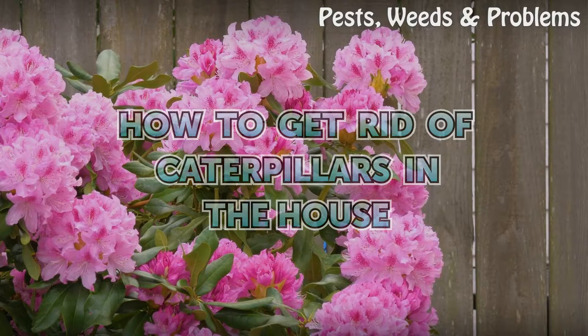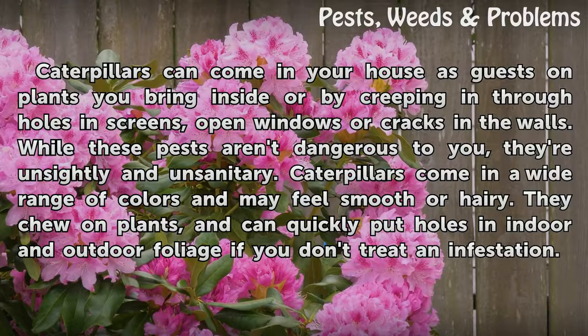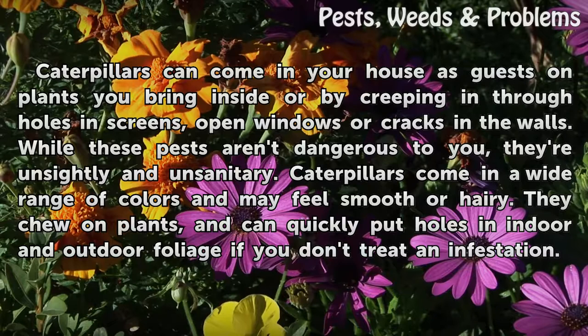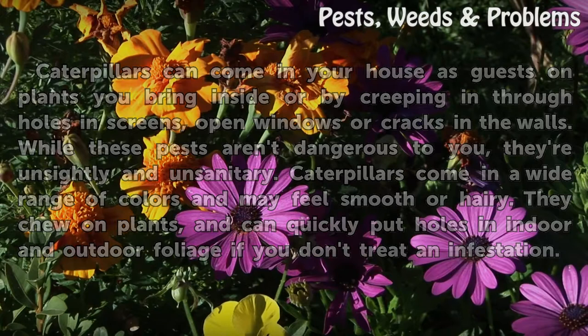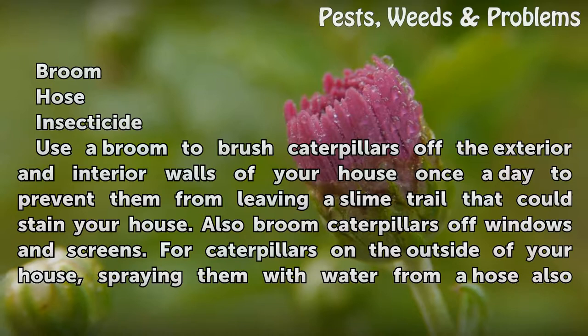How to get rid of caterpillars in the house. Caterpillars can come into your house as guests on plants you bring inside, or by creeping in through holes, screens, open windows, or cracks in the walls. While these pests aren't dangerous to you, they're unsightly and unsanitary. Caterpillars come in a wide range of colors and may feel smooth or hairy. They chew on plants and can quickly put holes in indoor and outdoor foliage if you don't treat an infestation. Things you'll need: a broom, hose, and insecticide.